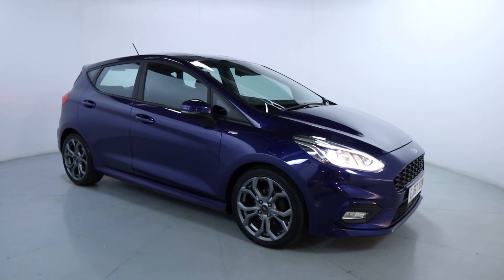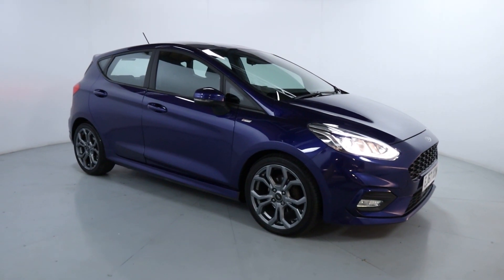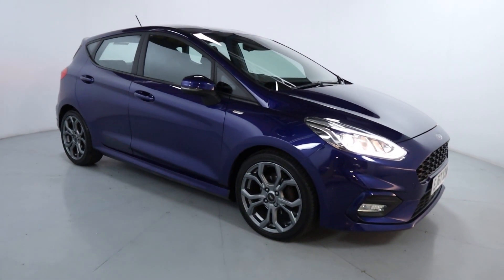Welcome to LMC. Today we're taking a look at this Ford Fiesta ST-Line. It's got a 1.0-litre petrol engine with an automatic gearbox and it's on 49,455 miles.